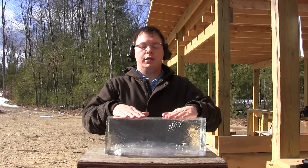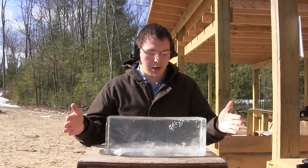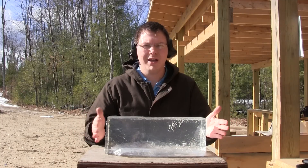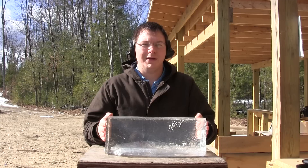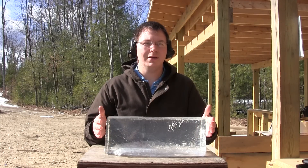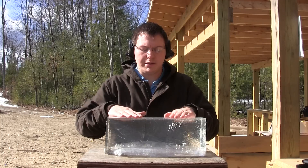Alright guys, Clear Ballistics sent us a FBI standard size block of ballistics gel for handgun ballistics rating. It is cold and it's within about 2 degrees, give or take — my car thermometer is not great — of where this block needs to be.